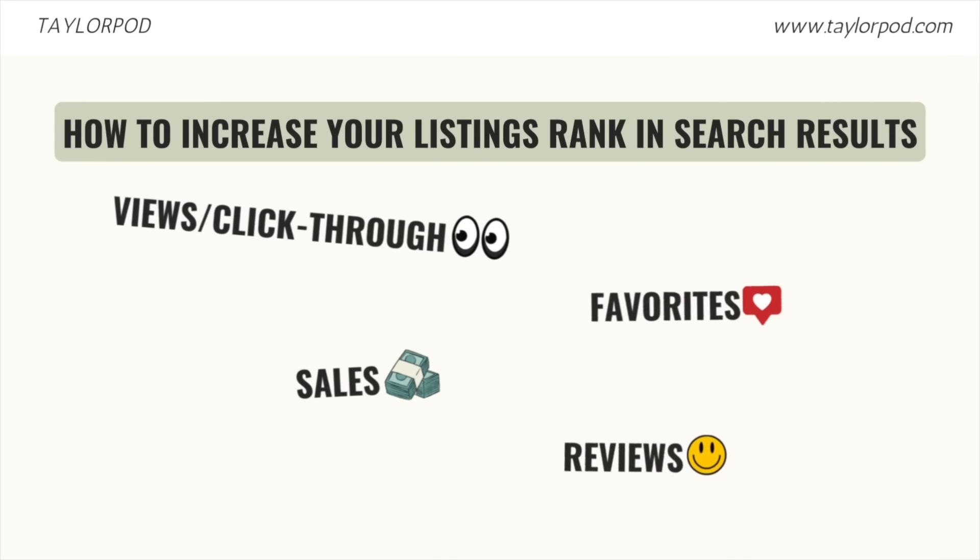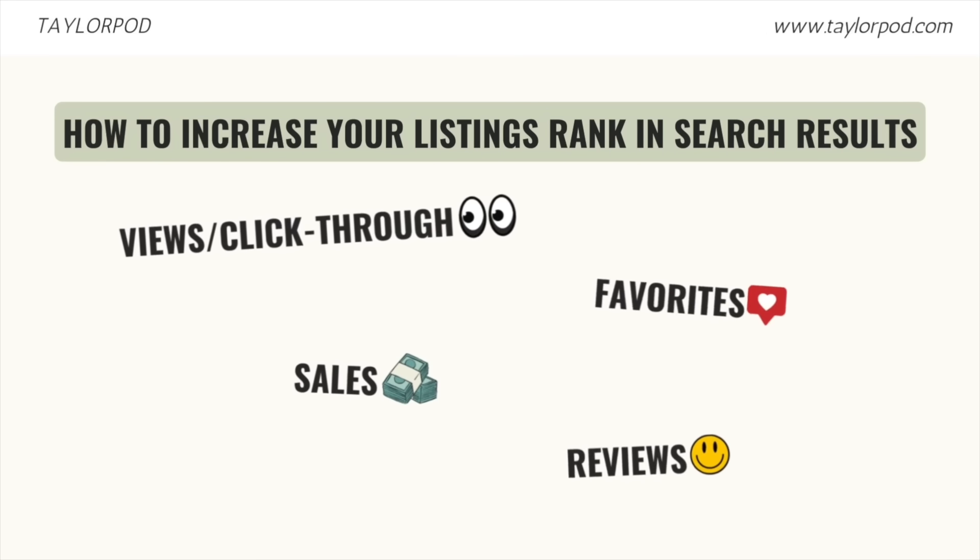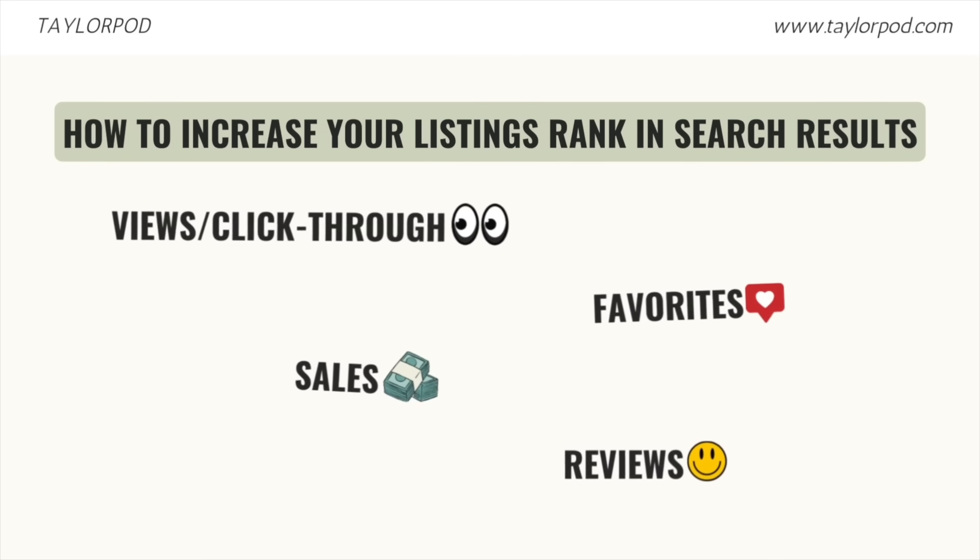It's important to think about what actually gets an item on the first page of Etsy search. Those things include views or clicks into a listing, favorites, sales, and positive reviews. All of those are different types of interactions a customer can have with a listing that show it's getting positive feedback. People are showing interest in it, and all of that interest translates to Etsy pushing that listing further and further up the search results.